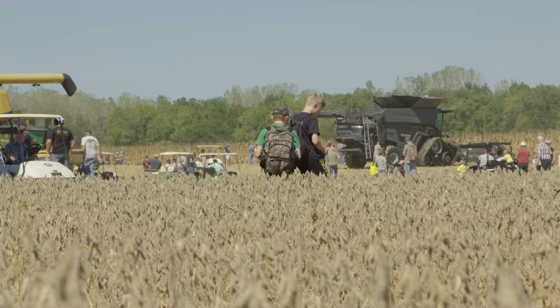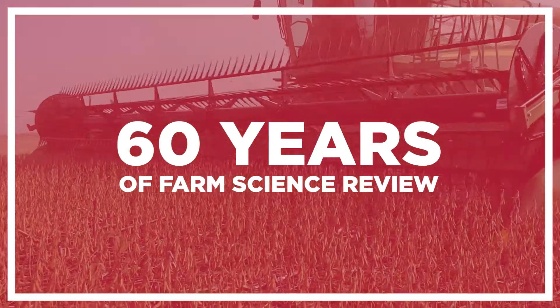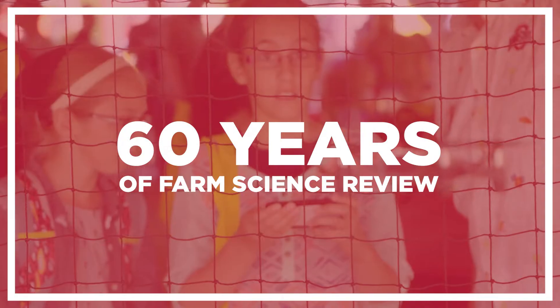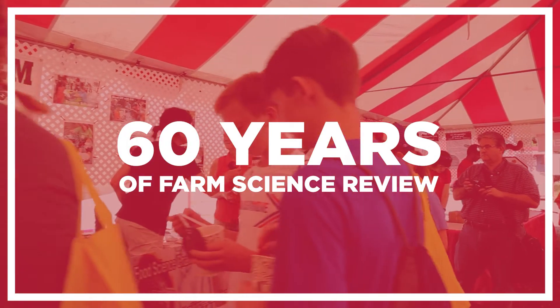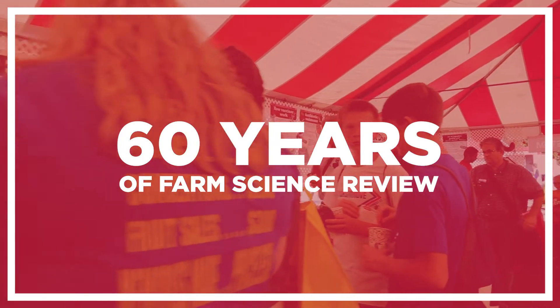This year is the 60th anniversary of Farm Science Review, and it is a big deal. Jenny and I wanted to share a little more of what it's about, so we asked our good buddy Nick Zachrick, Farm Manager, to show us around.